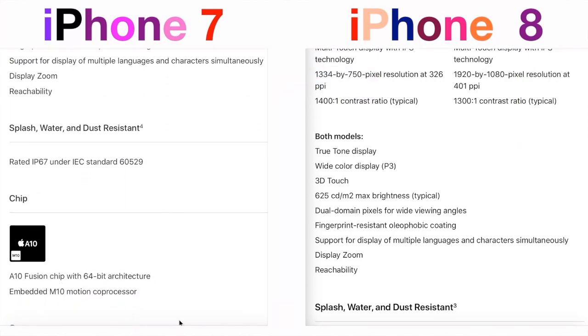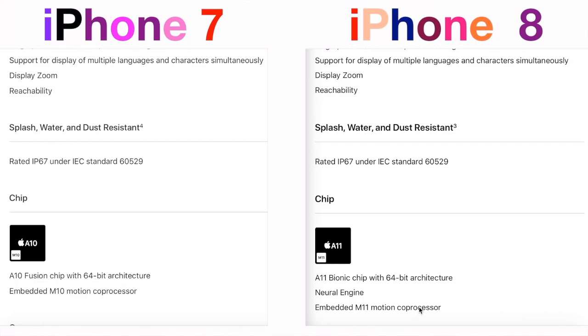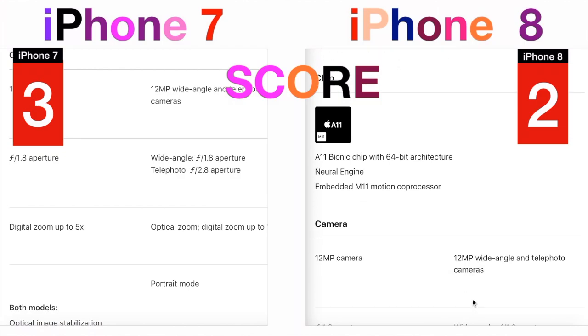Then it comes to what Apple really needs to be proud of: the A11 Bionic chip, which is the fastest ever made smartphone chip, and is the same chip that iPhone 10 is using. We will talk more about iPhone 10 later on. Now the score is 3 to 1, and let's move to the next feature.